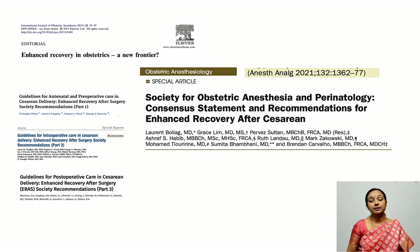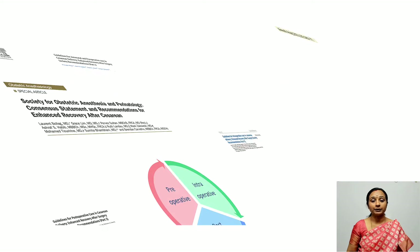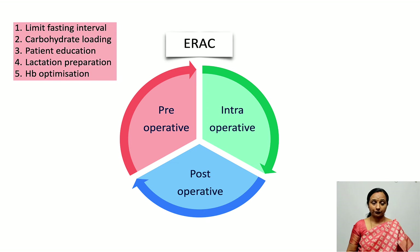The Society of Obstetric Anesthesia and Perinatology has also published a consensus statement with recommendations for enhanced recovery after cesarean section, published in May 2021, comprising 25 elements of care spanning the pre-, intra-, and post-operative phases.